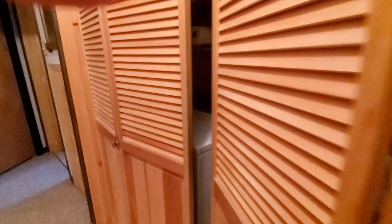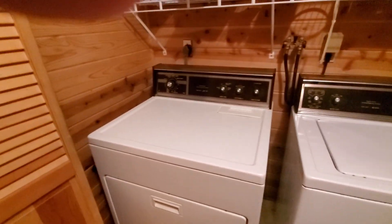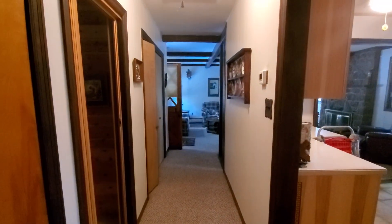Now we're into another hallway. We have a linen closet here, then a washer and dryer area right here. Looks like a security box here, and a drawer. This is a laundry room. That was the hallway going into the master, and now I'm back at the main hallway.